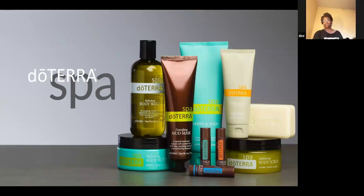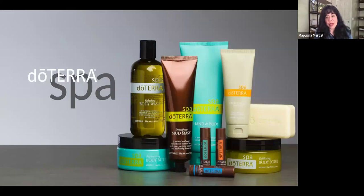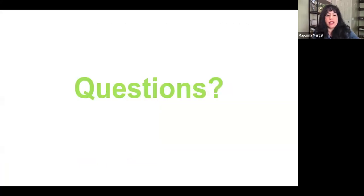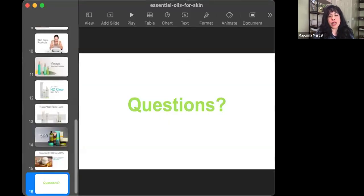I like to take the unscented lotion and add my own oils to it. That lotion comes in a three-pack so you can have a variety of scents that you mix in with it — that's pretty cool. If you go to our blog, which we talked about last week in class, you will find lots of DIY skincare recipes. And so that's the end of that slideshow.